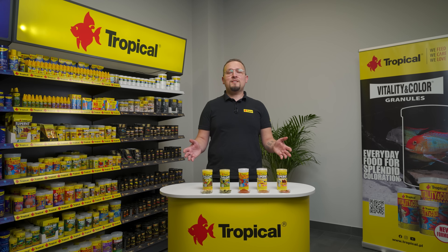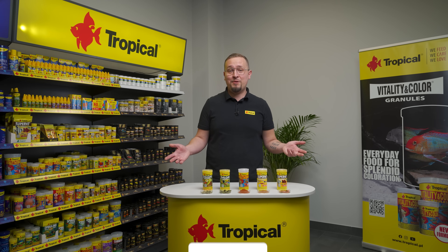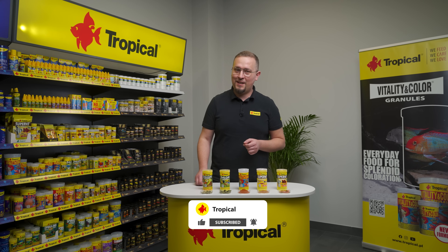By using a set of these three foods, you can be sure that the different species of your freshwater aquarium fish will get what they need to be healthy, colorful, and happy. That's all for today. Thanks for watching and be sure to subscribe to our channel. See you next time.